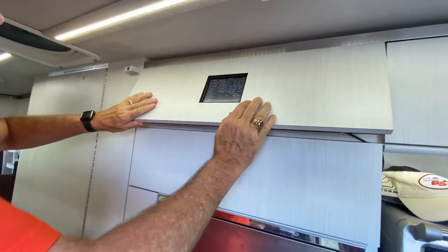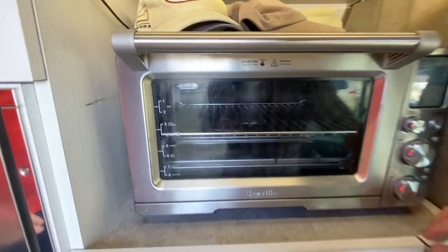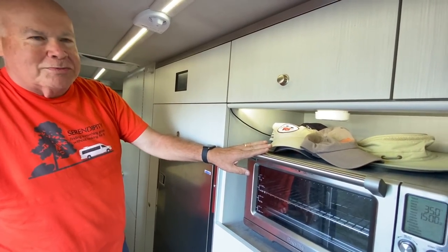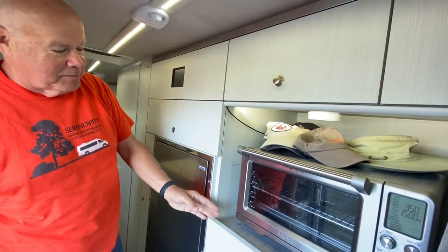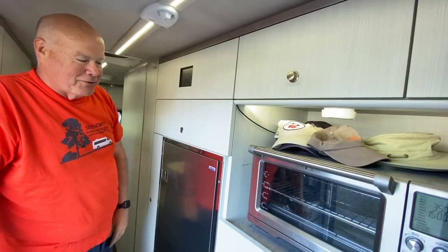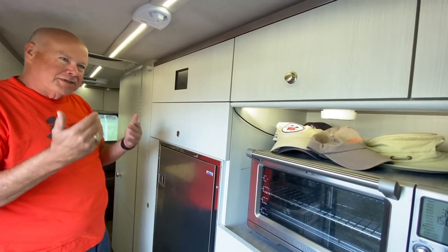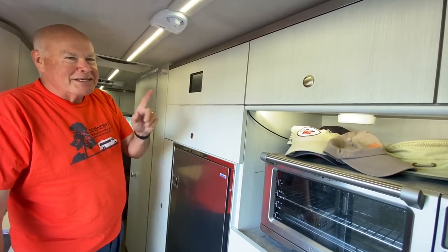The microwave is mounted to keep it from flying loose while driving. Advanced RV had some trouble with their usual microwave supplier, so Ed and his wife ordered this one from Williams-Sonoma and shipped it to them, saying 'you guys figure out how to mount it.' They used the feet and screwed it in through the cabinet — a great, elegant design. Everything they do in design is practical but stepped up a notch.